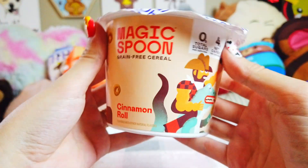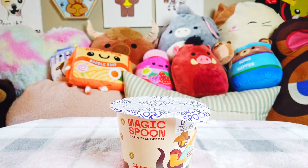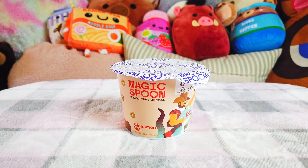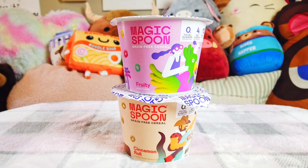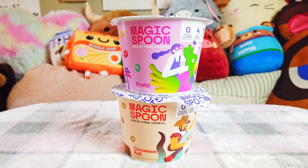A couple of other things I'll be bringing is this Magic Spoon cereal. I have two of these little travel size cups — one in fruity and one in cinnamon roll. I might change my mind on the flavors I'm bringing, but cereal is always a good snack you can eat dry or with milk. I think these little travel cups will be good. I hope they can fit in our checked bag — we'll see if they make it into the final selection.